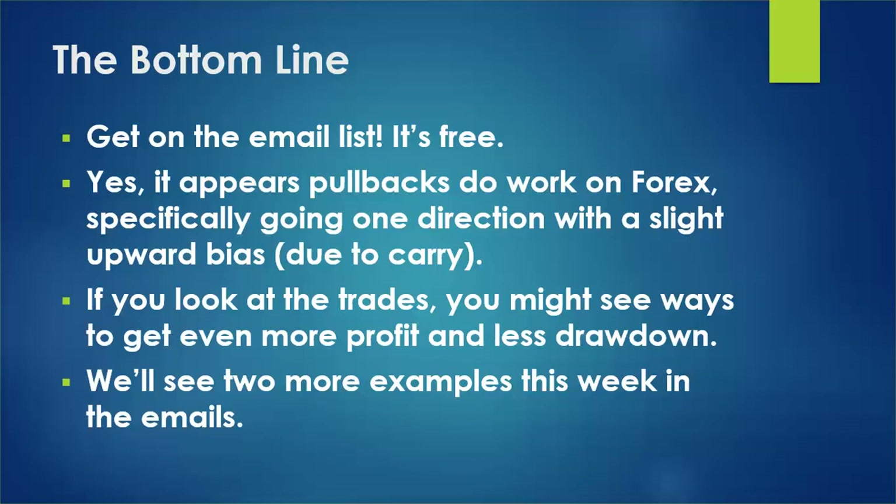The bottom line: get on the email list so you can have the full settings in writing. As far as the system goes, it appears pullbacks are profitable on forex, assuming your pullback is identified by a stochastic indicator going into oversold. We're only going one direction, and there is a slight upward bias to the dollar-yen — traders and institutions like to go long because you get paid a little bit to do so. If you look at these trades you might find ways to get even more profit.